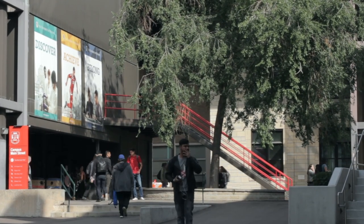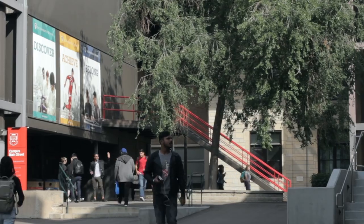The main level of the library is located on the fourth floor of Centennial Hall. Just follow the signs at the top of the escalators.